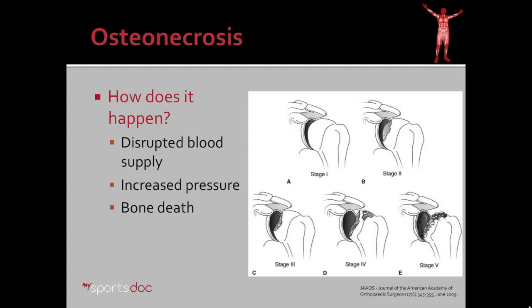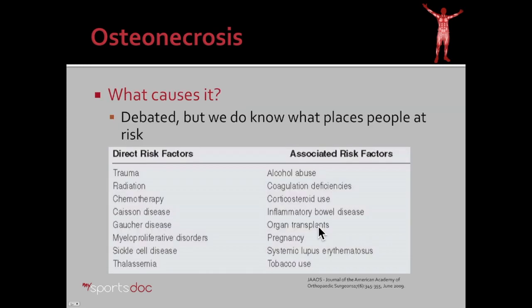First of all, what is osteonecrosis? Basically, it's a disruption of the blood supply to bone, usually in a joint. The disruption of blood supply leads to increased pressure. The increased pressure worsens the loss of blood supply and ultimately you get this cycle that leads to bone death. The earlier stages where the bone has not collapsed can be treated with PRP, stem cells, core decompression, etc. The later stages where there's loss of bone and bone collapse in the joint need to be treated with a shoulder replacement.